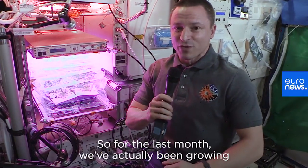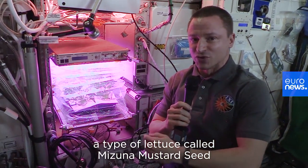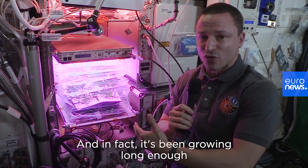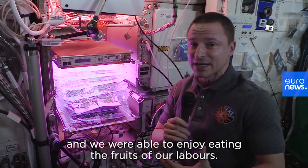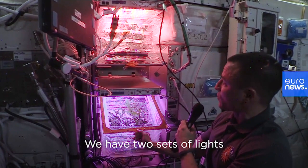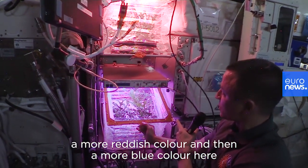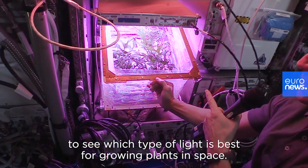For the last month we've actually been growing a type of lettuce called mizuna mustard here on board the ISS. It's been growing long enough that we've had our first harvest and were able to enjoy eating the fruits of our labors. We have two sets of lights — a more reddish color and a more blue color — to see which type of light is best for growing plants in space.